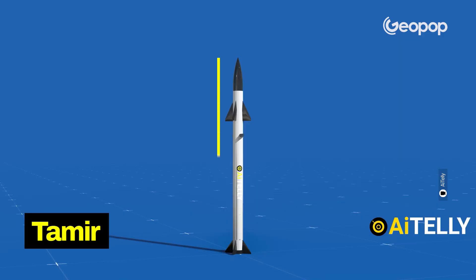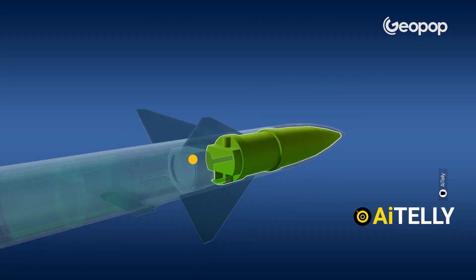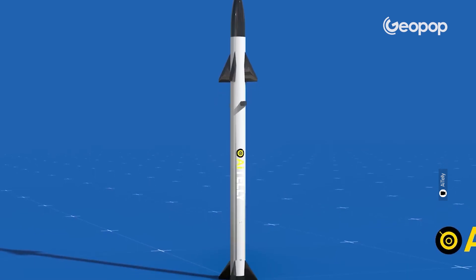Let's start with the Tamir missile, Israel's Iron Dome interceptor. It's three meters long, has a 16 centimeter diameter, and weighs 90 kilograms. At its tip, there's what's called a proximity fuse — a device that makes the missile automatically explode when it's a certain distance from its target. It's also got small stabilizing fins which, along with the optical sensors, allow it to change its flight path.